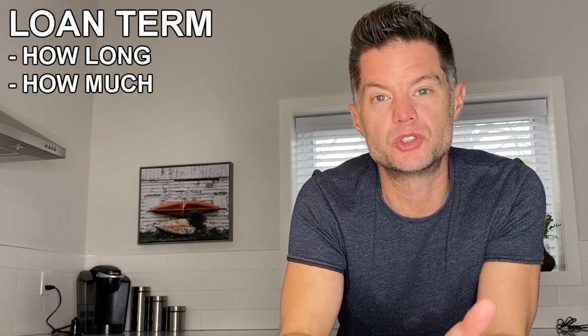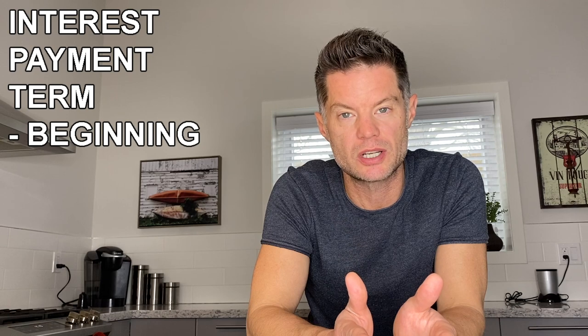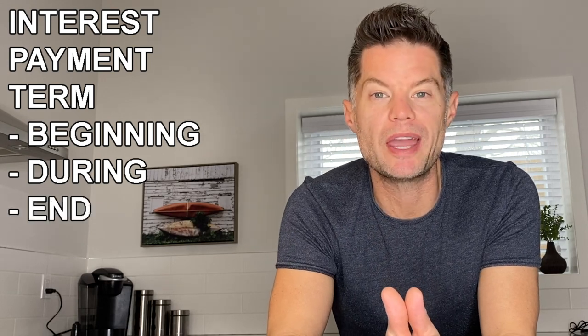Once you've sourced your private lender, you want to look at what qualifications they require. In most situations, private lenders look at very different qualifications than a major financial institution — it's generally a simplified process. Because you're borrowing at a higher interest rate, the qualifications are significantly different. They'll first look at the term of the loan — the amount of time you need the money, the dollar amount, and whether it's a closed or open term as it relates to repayment of the principal. Some lenders prefer interest paid in a lump sum at the beginning, some prefer monthly interest payments, and some will allow you to defer interest until the end when you're paying back the principal.